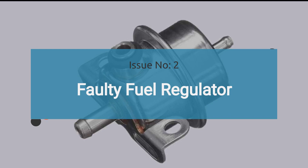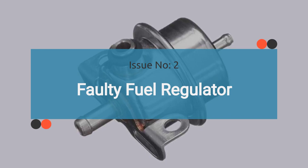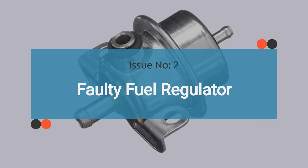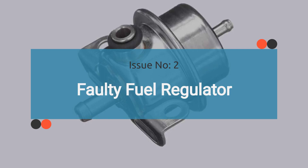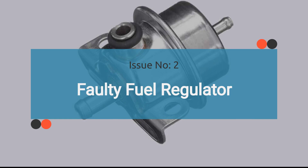The number two issue is a faulty fuel regulator. If the fuel regulator is faulty, it may cause fuel pressure issues similar to those caused by a bad fuel pressure sensor. This can result in engine performance problems and trigger the check engine light. Check the video on bad fuel regulators to learn more about its symptoms, causes, and the necessary steps to diagnose.